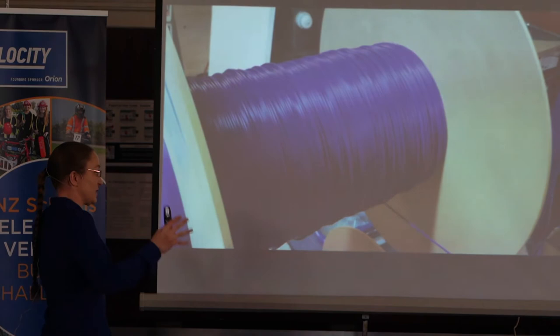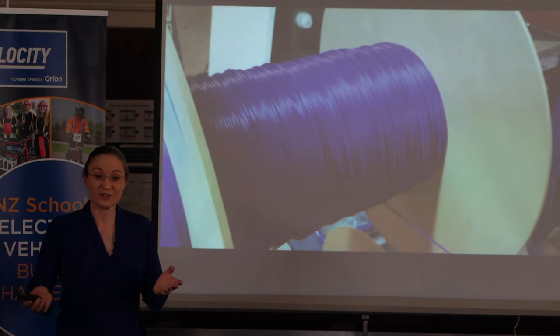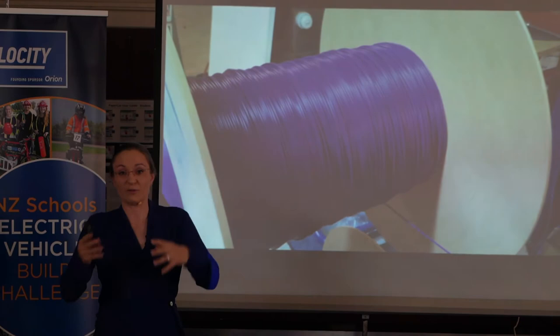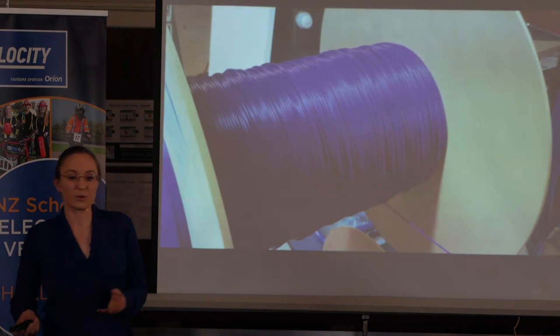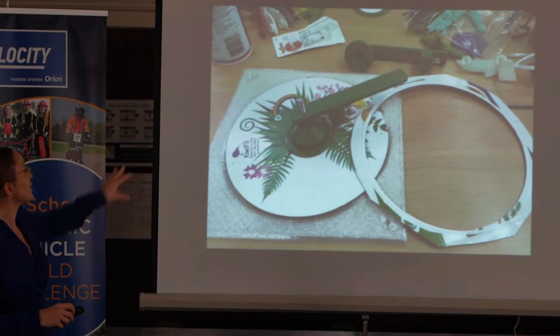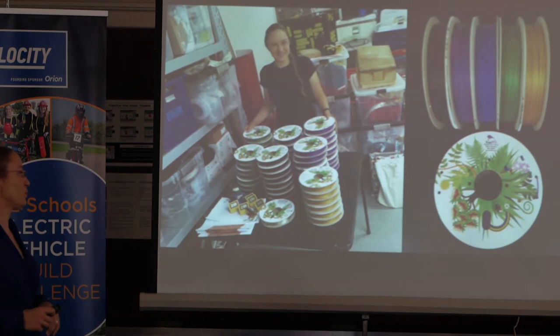Making filament was a technical challenge, but it was possible with about six months of hard work. But making filament isn't the only part — you also have to sell it, and to sell it you need to spool it on spools. Normally 3D printing filament is sold on injection-molded plastic spools that weigh about 300 grams. It's crazy to buy a kilogram of plastic and then throw away a 300-gram plastic spool. So I wanted paper spools. I couldn't find a manufacturer for those, so I figured it out myself — prototyping, laser cutting, even 3D printed parts to cut other parts — and finally made New Zealand-made paper spools for our New Zealand-made filament.